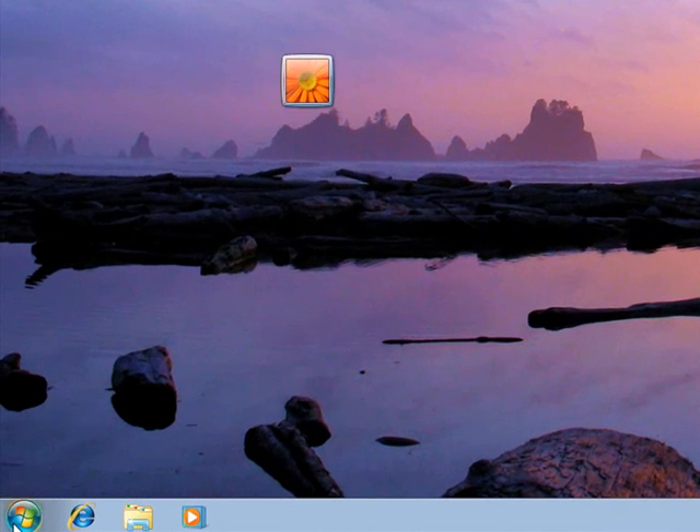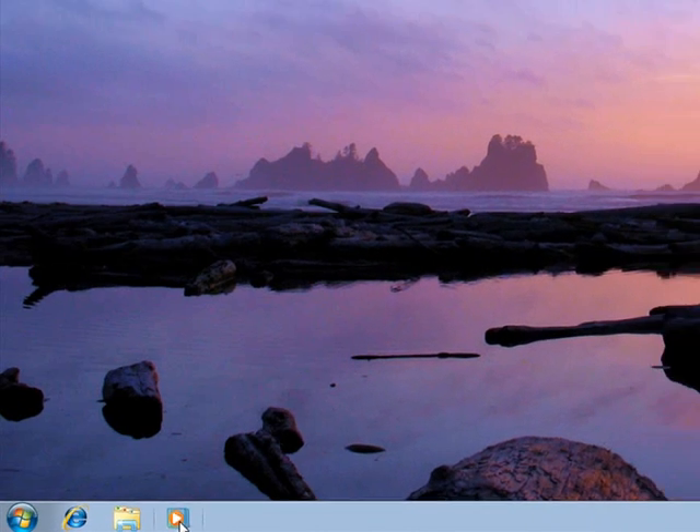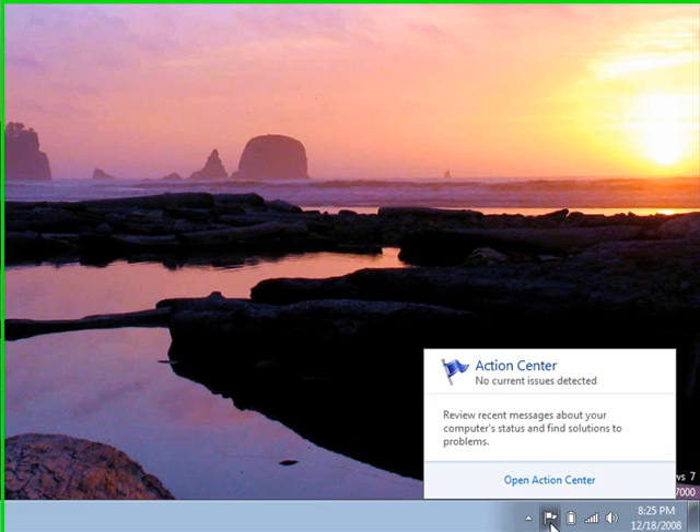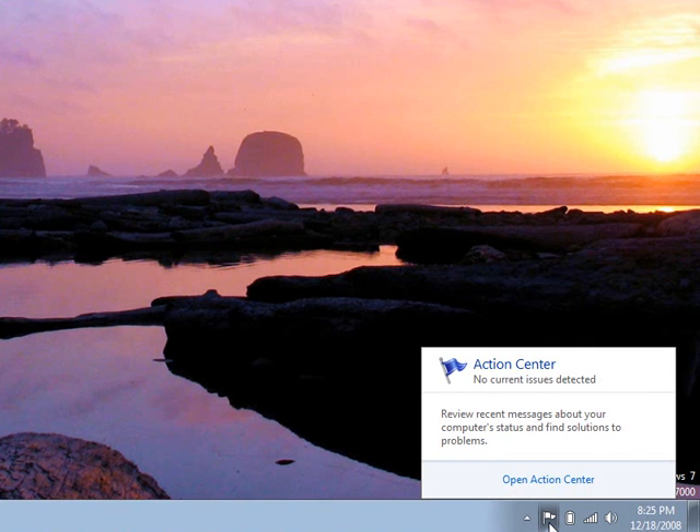In this example, you can notice that the Windows Aero theme — the Glass — is not working, an issue for which you would normally have to call the Help Desk. But by launching the Aero Troubleshooter, you can have the problem resolved quickly and you're on your way.